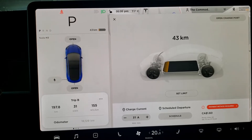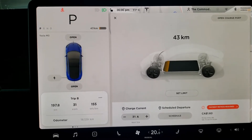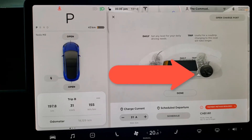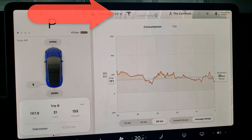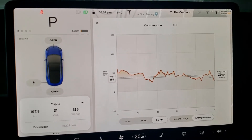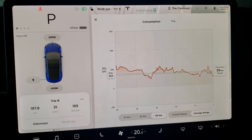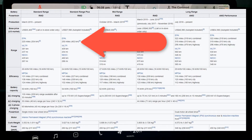We drive very carefully, very slowly — no jackrabbit starts. The speed limit is set to maximum, so that's not the problem. The temperature has been quite reasonable; you can see at the top it says 11 degrees Celsius, quite warm. It's been stored in a garage overnight.